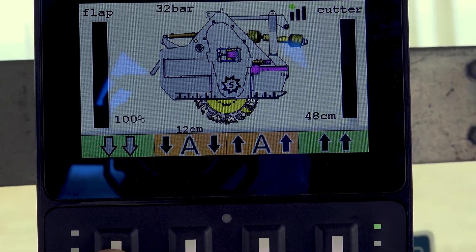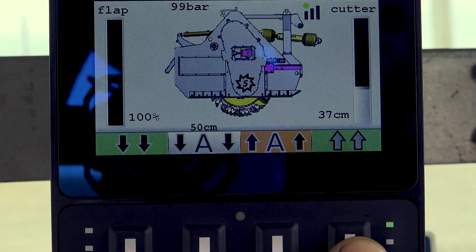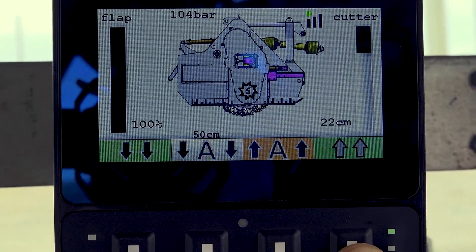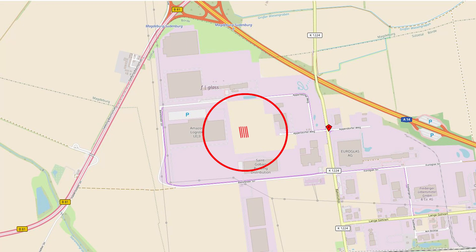All settings can be controlled via the STEAIR onboard computer. All data such as location, area, cubic meter output, milling depth, location of the machine, fuel consumption, operating hours, and maintenance intervals are displayed and can be transmitted directly to the company computer via data telemetry.